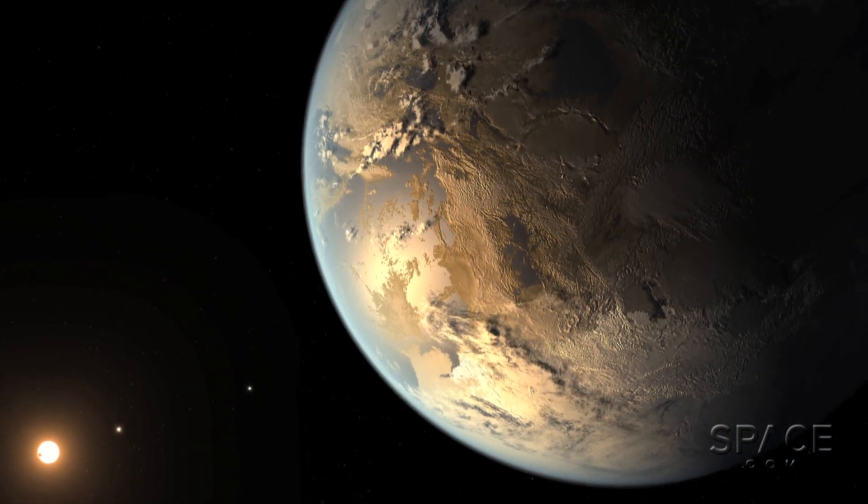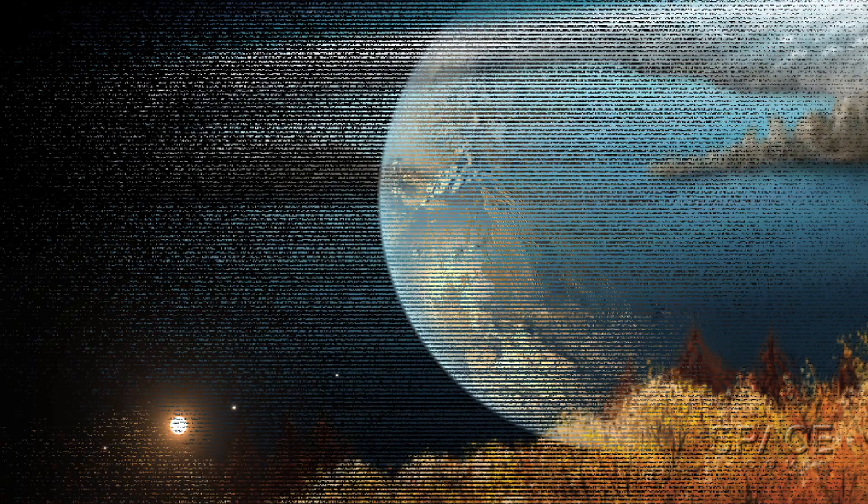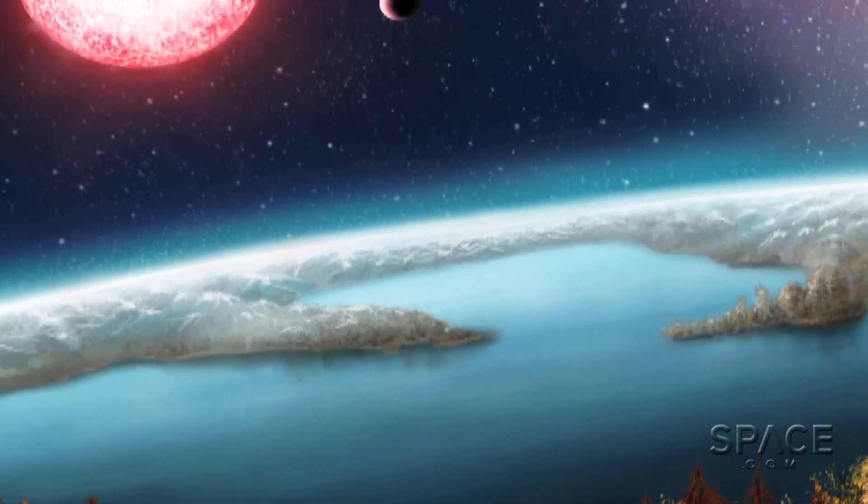It's not a clone of Earth. But for the first time, planet hunters think they have evidence of a planet about Earth's size that could have liquid water in orbit around another star.